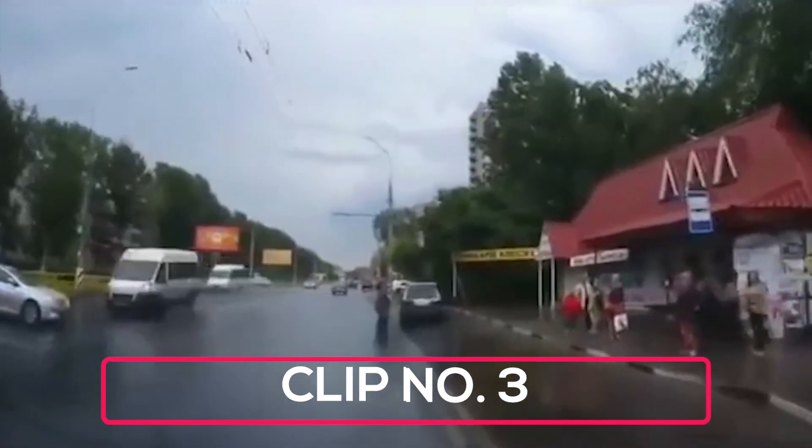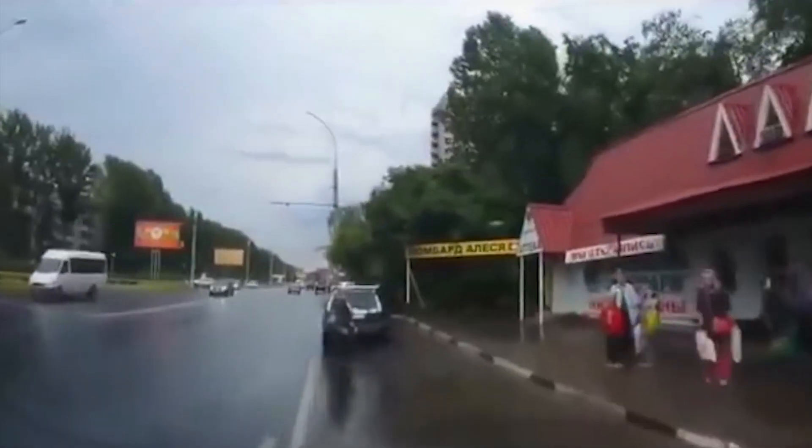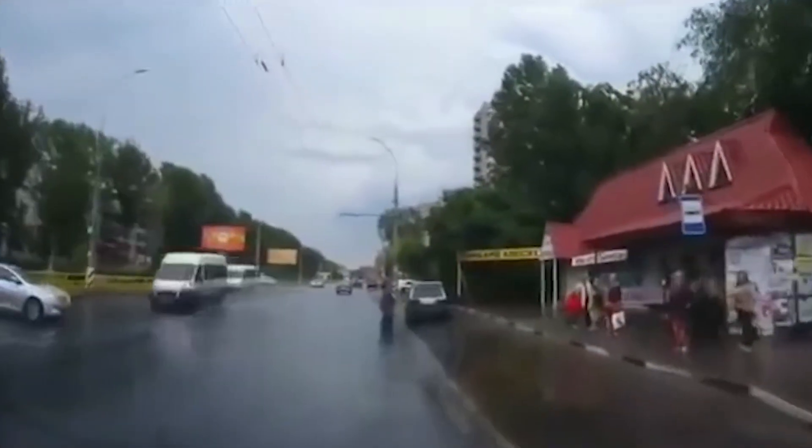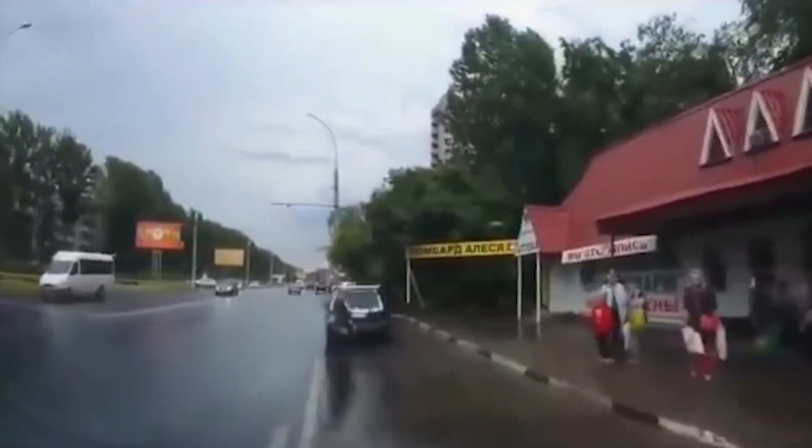We see a car coming into frame on the left side of the screen. The Tesla senses that the incoming vehicle's speed is too fast and hits the brakes, while the sprinter van in oncoming traffic is not so lucky.